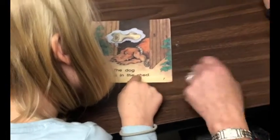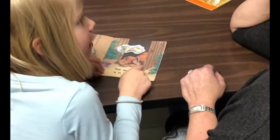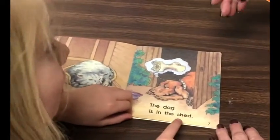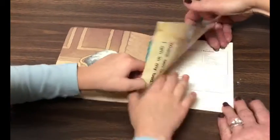That part says 'shh.' I thought it was going to be a dog house. Way to check the letters to make sure.